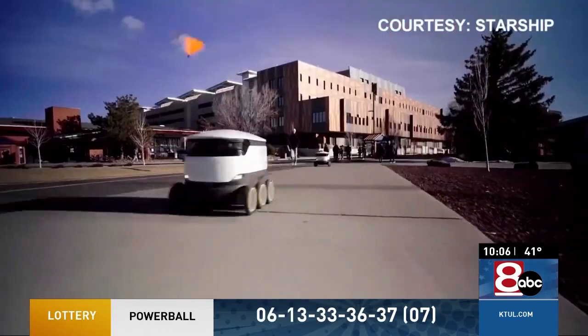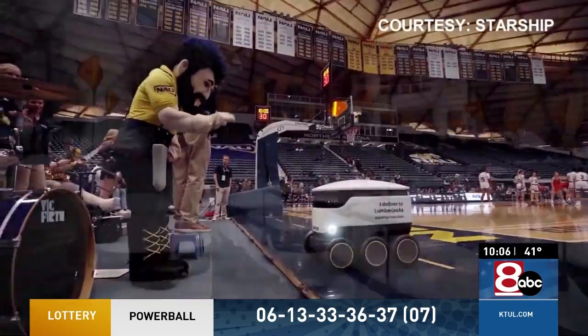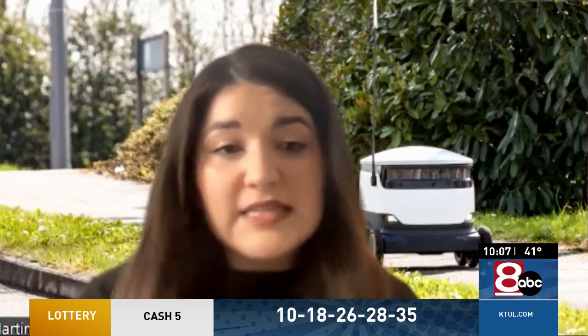Starship, the company behind the robots, says each machine is meant to be a part of campus. It's not meant to drive alongside other robots — it's supposed to be alongside people. It is completely autonomous, using AI technology with various radar sensors and things like that, and it drives from point A to point B completely by itself.